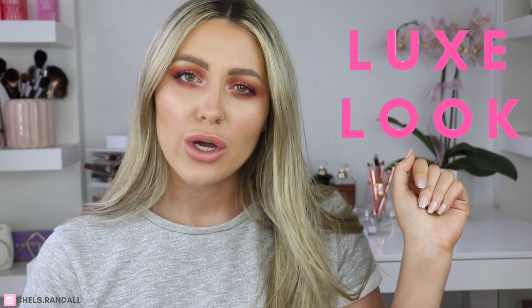Hey guys, welcome back to my YouTube channel! Today I'm bringing you this look right here — it's a beautiful burgundy plum smoky eye, super on trend for autumn. I'm really excited about it because it is a luxe look for less. This look was so affordable, you guys will not even believe it. It's literally a joke, and today's look is all thanks to Emco Beauty.